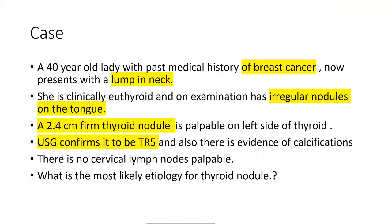Here we have a case: a 40-year-old lady with a past medical history of breast cancer who now presents with a lump in the neck. She is clinically euthyroid and on examination has irregular nodules on the tongue. A 2.4 cm firm thyroid nodule is palpable on the left side, confirmed by ultrasound with TR5 grading — indicative of possible malignancy — and there is evidence of calcifications. There are no cervical lymph nodes palpable.